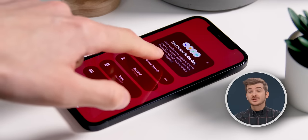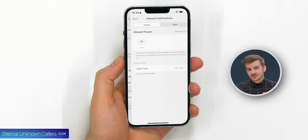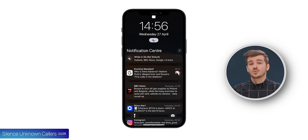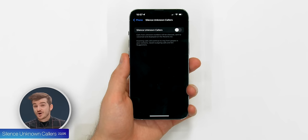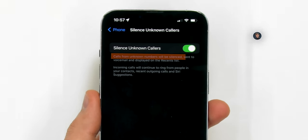Tip 22: You'll probably know that enabling Do Not Disturb will automatically silence all callers. You can set it to only silence unknown callers, but the problem is that Do Not Disturb will also silence your notifications. However, if you go to Settings, then iPhone, and then enable Silence Unknown Callers, calls will be silenced even when you are not in Do Not Disturb mode.